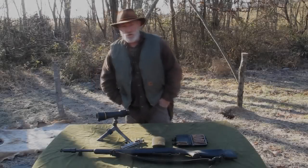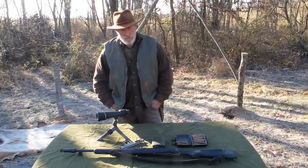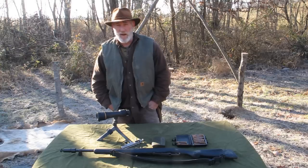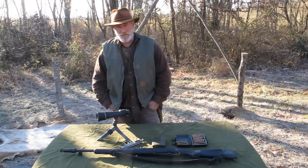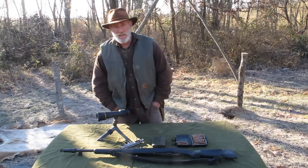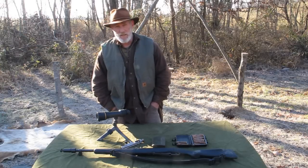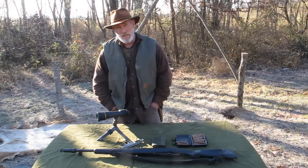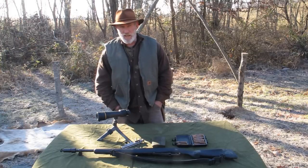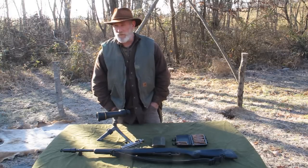Good morning guys, Dave Canterbury at the Pathfinder School. I wanted to start a series this morning. I've had tons of requests over the last couple of years to do some reviews on what I consider bulletproof firearms for survivability and sustainability. There's a little bit of a difference there — for survivability you're looking for something very versatile that can shoot a lot of different types of ammunition. But for long-term sustainability, if you've got a homestead or a cabin, you may choose to have more than one firearm for different jobs.